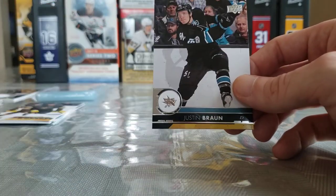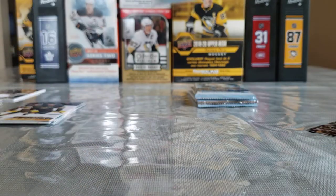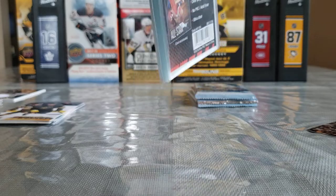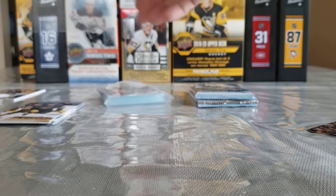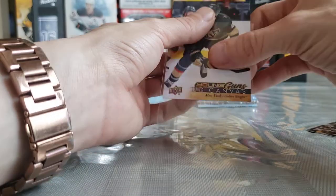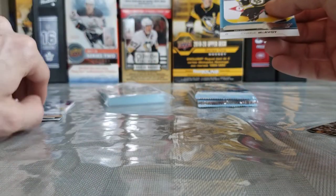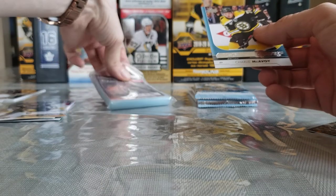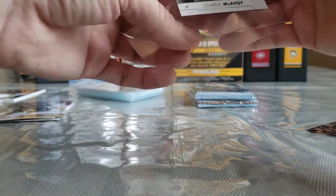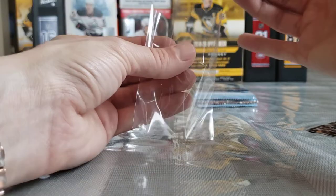Evgeny Kuznetsov, Alex Pietrangelo, and Justin Brown — that deserves a sleeve. Pietrangelo, or Turcotte deserves one. McAvoy does too, actually. But the canvas definitely deserves a sleeve. Young Guns Canvas of Alex Turcotte — beauty card right there. I'll sleeve up McAvoy too — don't want to have those corners rubbing off other cards, and any little ding will affect the grade.